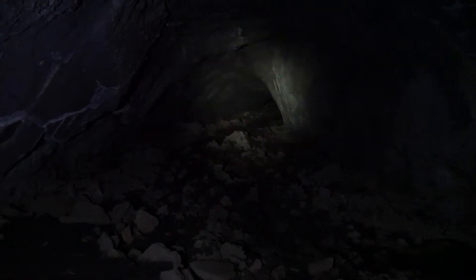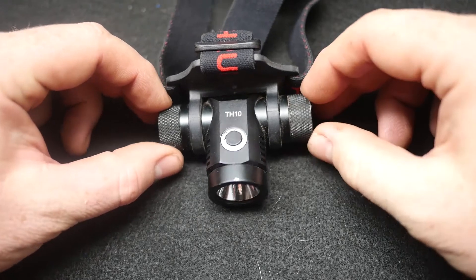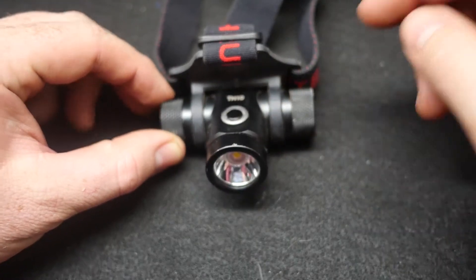Hey guys, Beast here. I want to go over a headlamp I've been using for about the last year and a half — this is the Thrunite TH10. This is sort of their introduction into headlamps; they've been doing flashlights for a while. This is one they did send me, out of other gear that I bought from them. I've been testing this out for quite a bit — it's been on the motorcycle and I took it down to Antarctica.